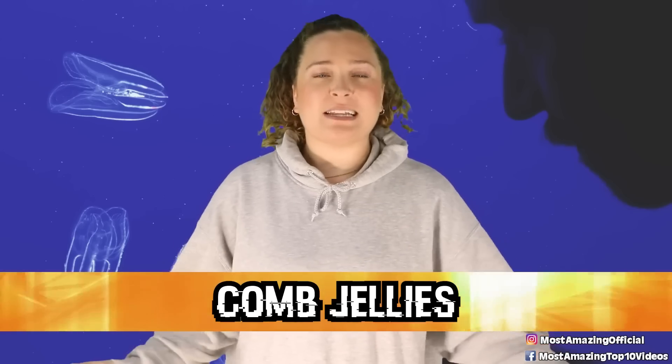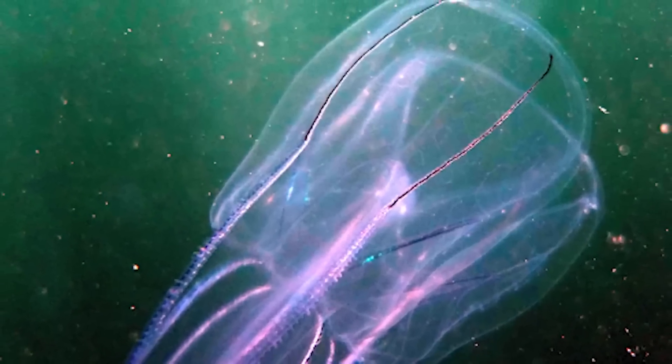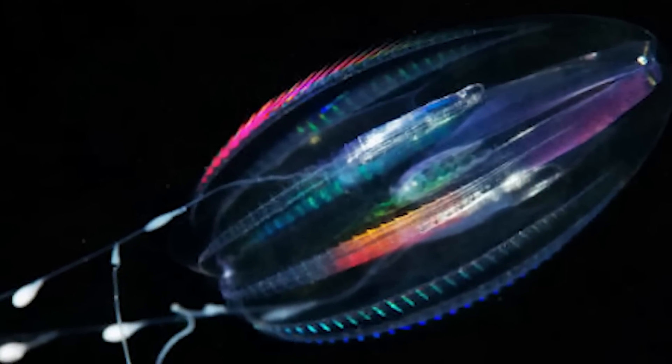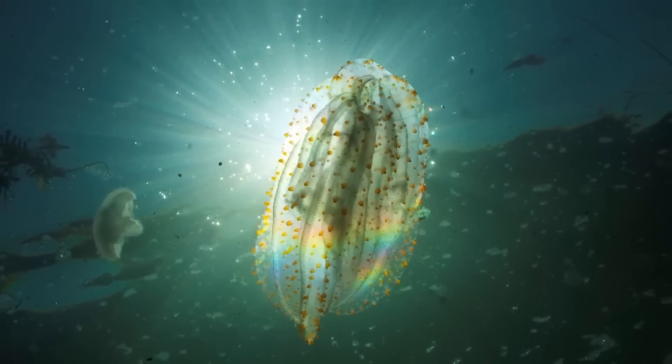Starting a new list at number 10: comb jellies. Comb jellies are gelatinous creatures named for their unique plates of fused cilia, called combs, which help them move through the water like boat oars. While other microscopic organisms also have this mechanism, comb jellies are the largest animal with this feature. Rather than bioluminescence, the rainbow light effect seen on them is from light diffracting off the combs in all different directions. Many comb jellies have one pair of tentacles — used like a fishing line to hunt — and they don't sting, which is always a good thing.